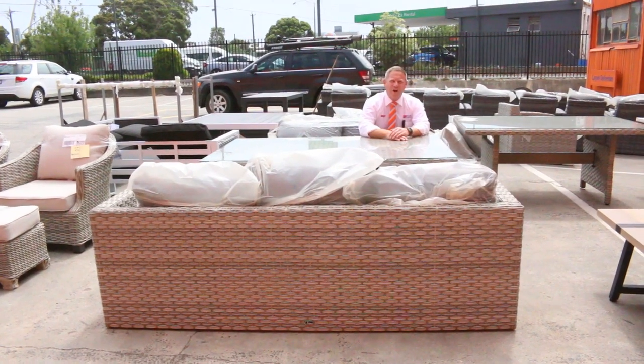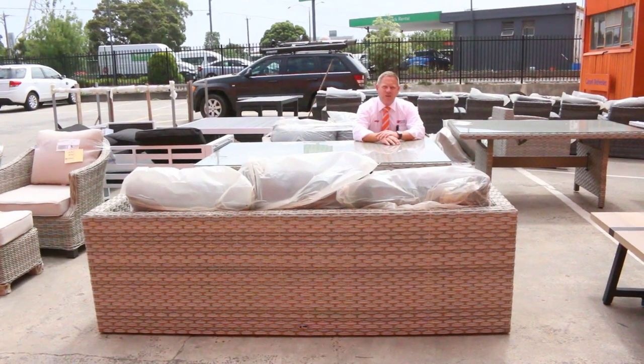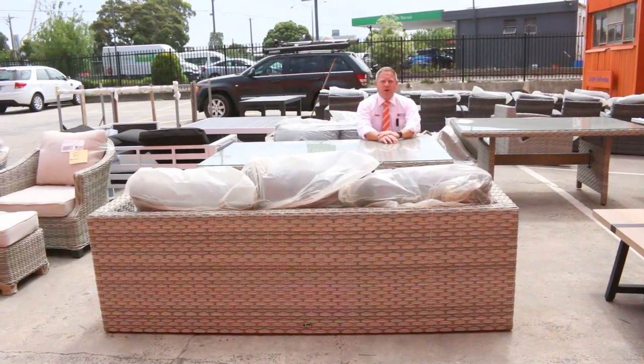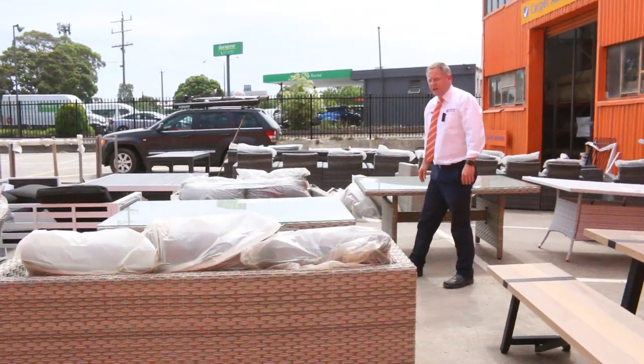Hi, I'm Liam from Fowles, and welcome to the Home Renovators auction for Wednesday the 16th of December 2020 at 10am. Well, it's our last auction for the year. The first auction back next year will be the 6th of January.